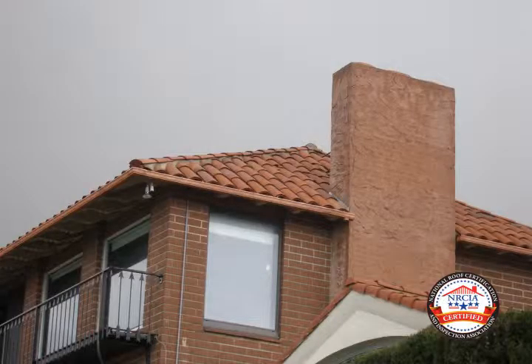We were asked to inspect this home with a clay tile roof to determine if it qualifies for a two-year leak-free certification. Our inspection sequence will cover the interior, the attic where accessible, roof eaves, and the rooftop.